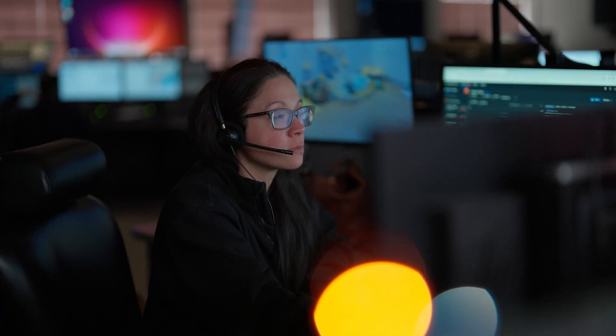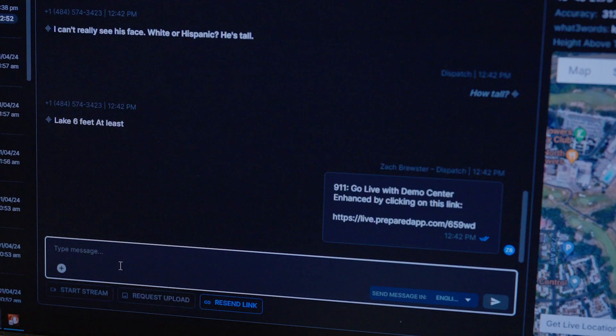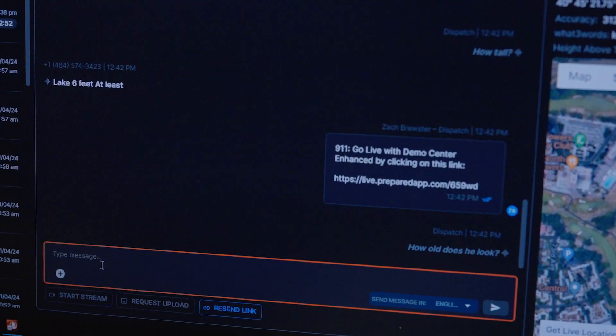We're able to send a link to the caller and immediately get their GPS location as soon as they click on the link.